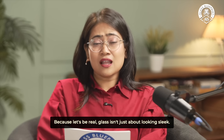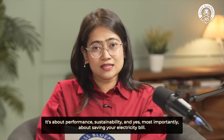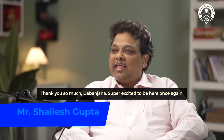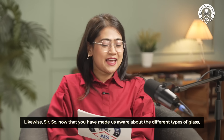Because let's be real, glass isn't just about looking sleek. It's about performance, sustainability, and most importantly about saving your electricity bill. With us today is someone who literally sees the world through glass — industry expert and business head at AIS, Mr. Satish Ranjan Gupta. Welcome back to the show, sir. Thank you so much, Debanjana. Super excited to be here once again. Likewise, sir.